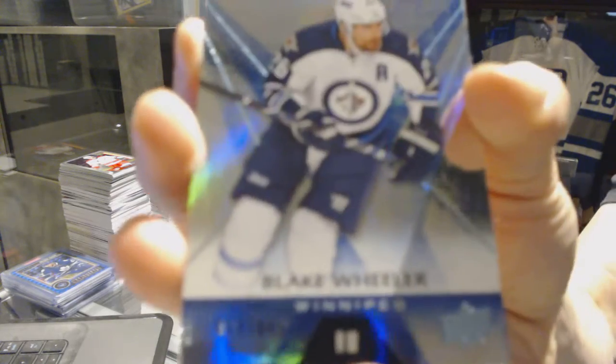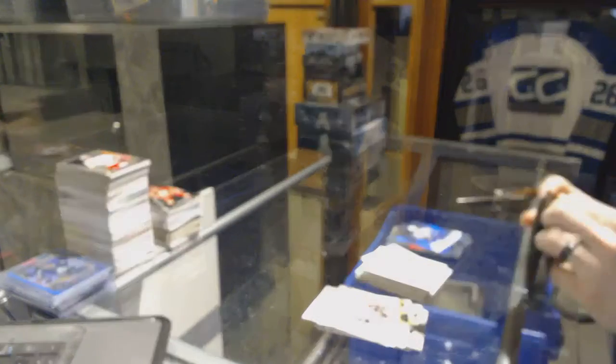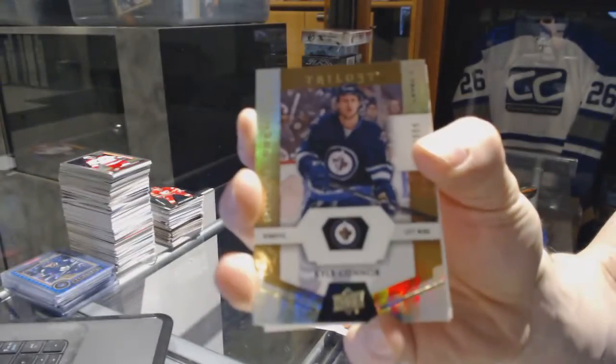Rainbow Blue, number 849 for the Winnipeg Jets, Blake Wheeler. We've got a Rookie, number 999 for the Winnipeg Jets, Kyle Connor.